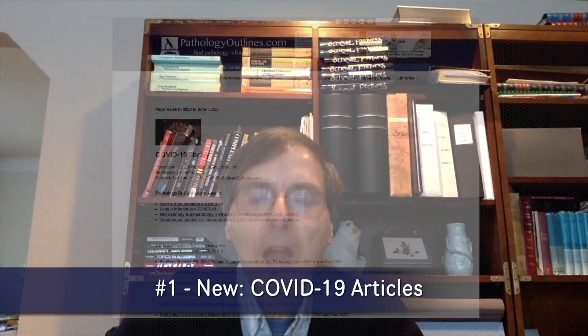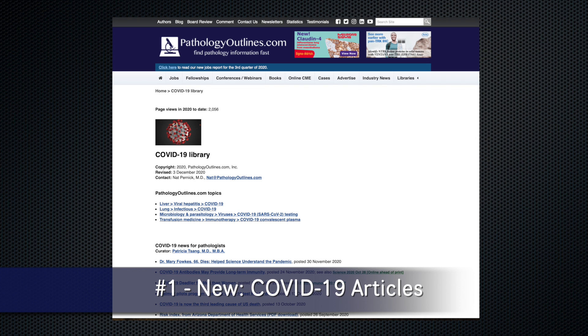This is Dr. Nat Pernick with this week at Pathology Outlines in 90 seconds or less. First, check out our new COVID-19 articles on hepatitis and convalescent plasma.